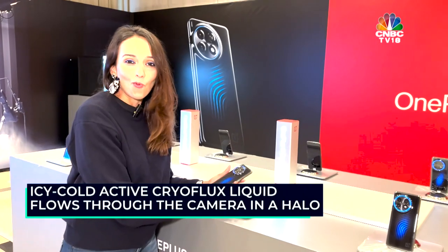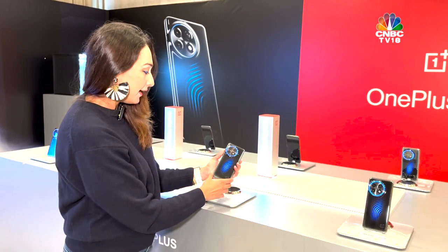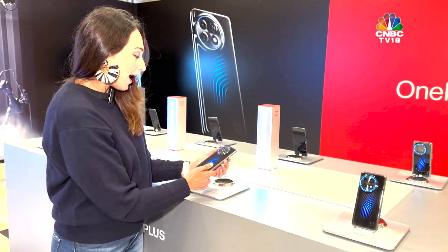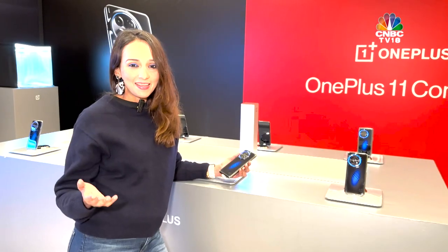You also get the same effect as a halo around the camera module — that's the icy, cold Active Cryo Flux technology at work. It looks like a display and is quite beautiful. OnePlus is saying it's still a concept device, not available for sale, but let's hope it's soon available in the market.